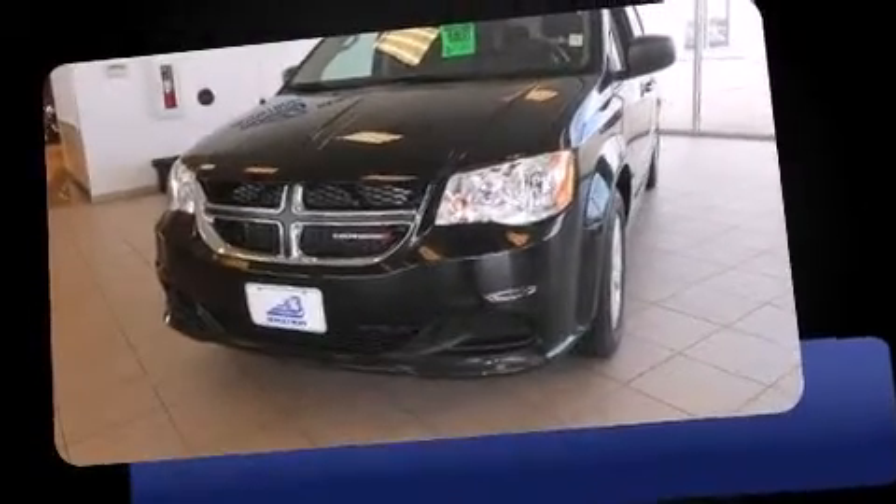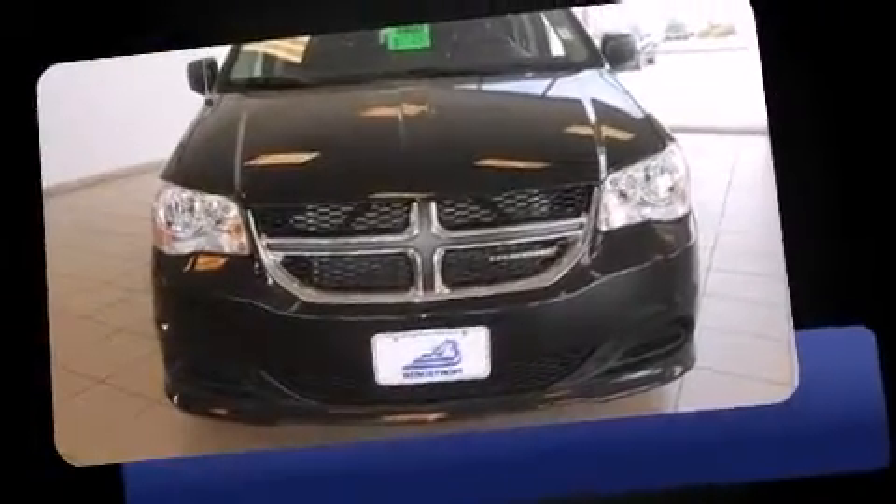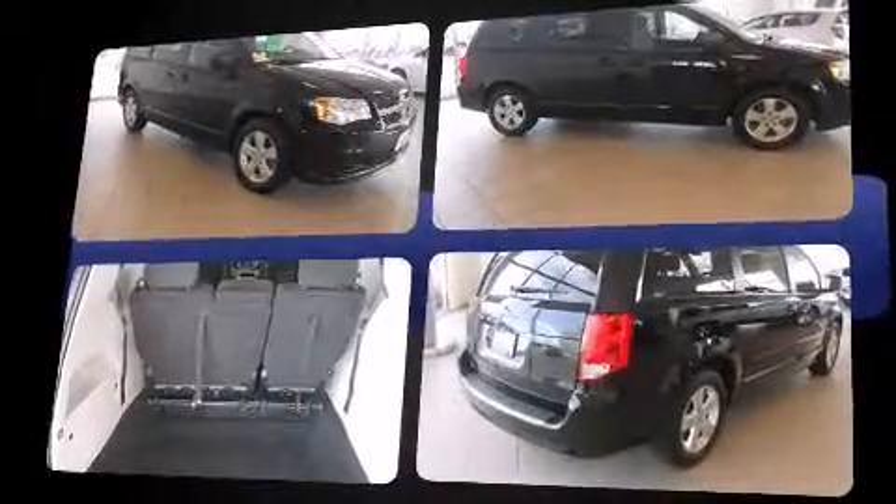Familiarize yourself with the 2013 Dodge Grand Caravan. This seven-passenger van just recently passed the 40,000 mile mark. It features an automatic transmission, front-wheel drive, and a refined six-cylinder engine.